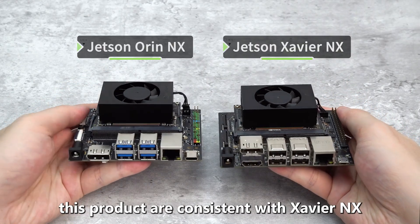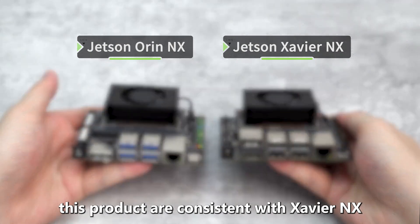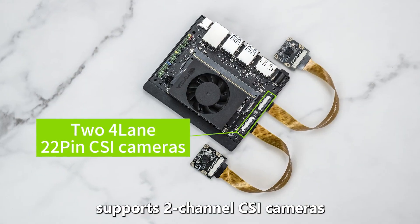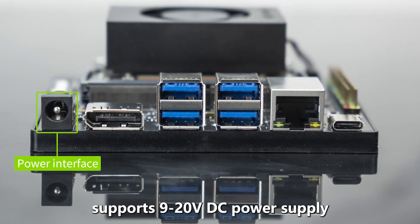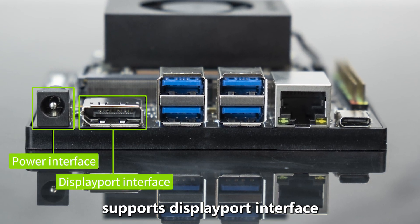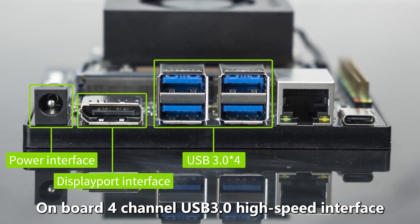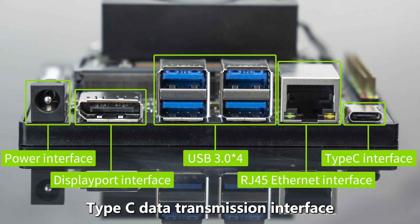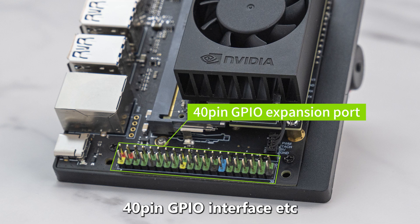The appearance dimensions of this product are consistent with Xavia NX, compatible with aluminum alloy and acrylic cases. It supports 2-channel CSI cameras, 9-20V DC power supply, DisplayPort interface, onboard 4-channel USB 3.0 high-speed interface, network interface, Type-C data transmission interface, and 40-pin GPIO interface.